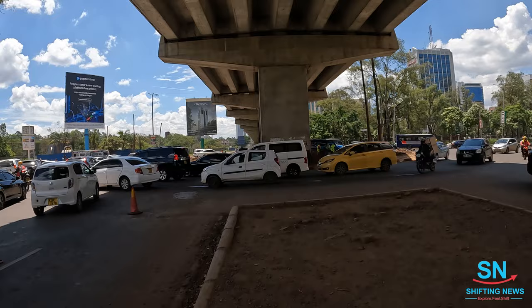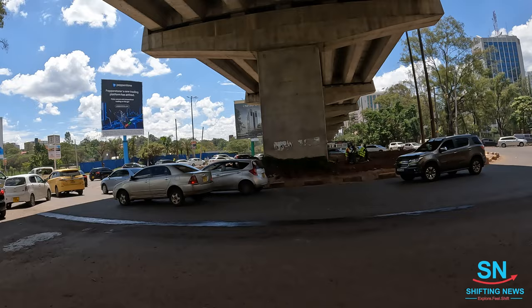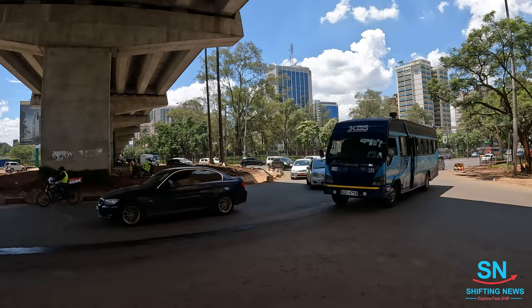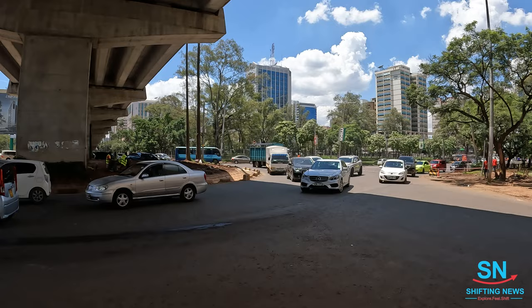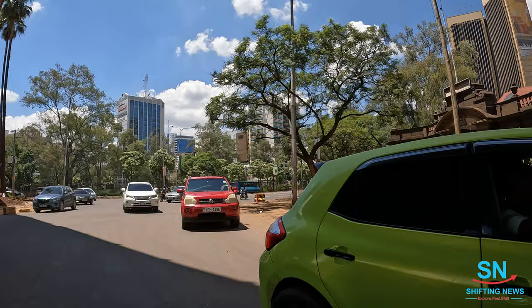This is the Kenyatta Avenue roundabout around the city. If you are watching this video we shall have included the rules at the start. When coming to Uhuru Park, make sure you follow all the rules. On weekdays it's open from 8:30 AM to 5:00 PM, and during weekends and public holidays it's open from 9:00 AM to 5:00 PM.